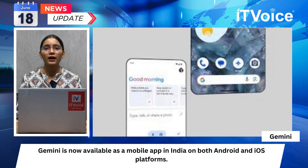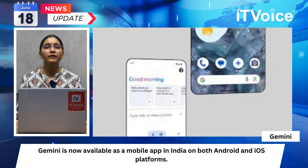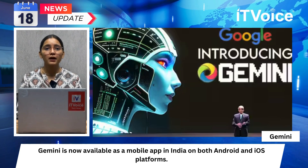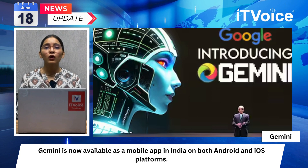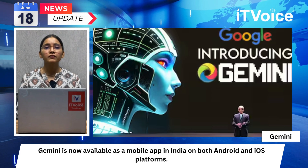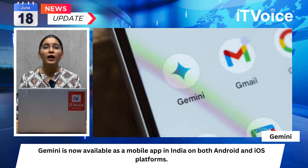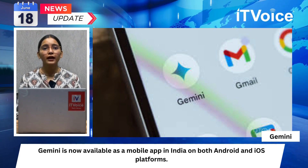Gemini is now available as a mobile app in India on both Android and iOS platforms, supporting Hindi, Bengali, Gujarati, Kannada, Malayalam, Marathi, Tamil, Telugu, Urdu, and English. Users can collaborate with the AI assistant for various tasks such as planning, recipe creation, and more. It supports voice features like setting timers and making calls, integrating many Google Assistant capabilities. The premium version offers multi-modal support with a context window of 1 million tokens, enabling it to process lengthy documents and code bases, enhancing accessibility for a diverse Indian audience.